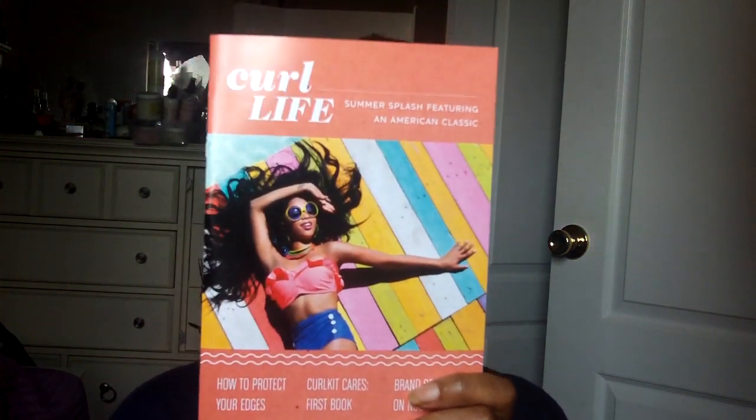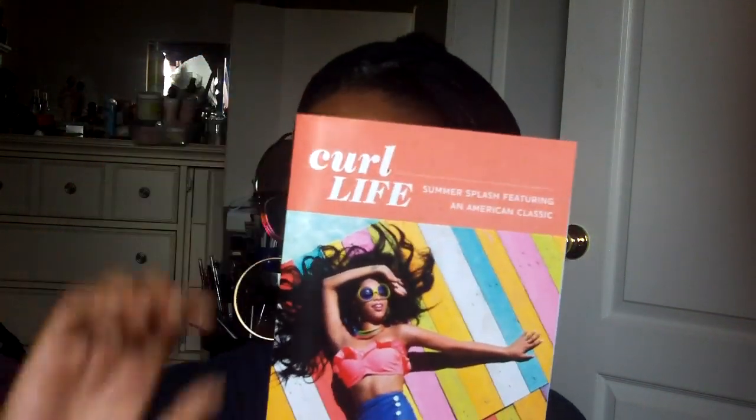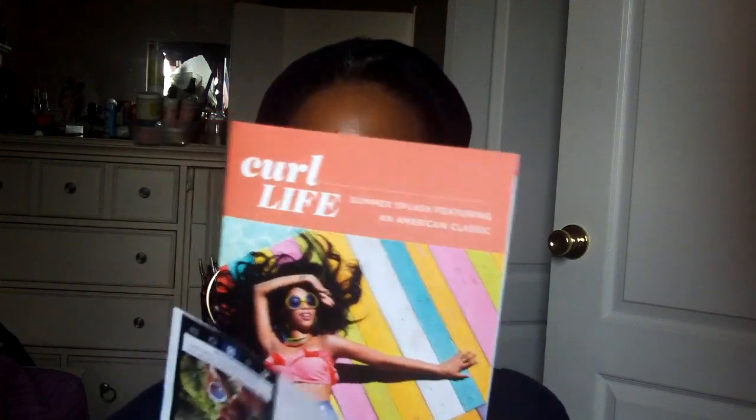And that's what came in the CurlKit. Now usually when I start my unboxing video I let you know about the Curl Life publication, and this is it. Pretty much it just wants to give you some great stuff and ideas — how to take care of your hair during the summer, how to protect your edges, and there's a spotlight on a company. You'll find that article in here. It's the Curl Life publication, which always has some great stuff, and I like to read it.